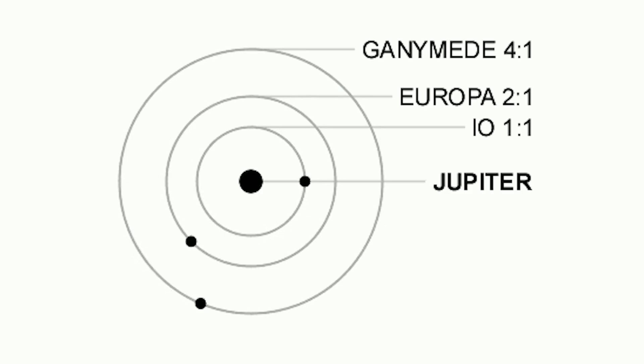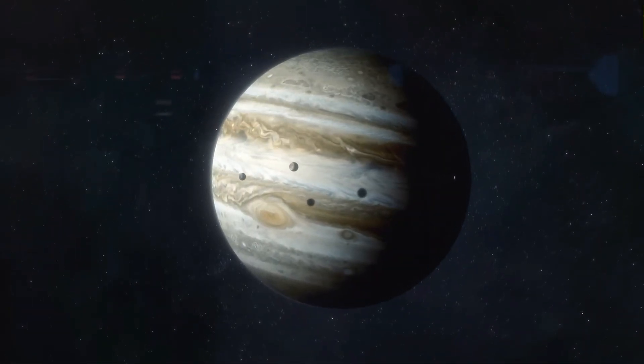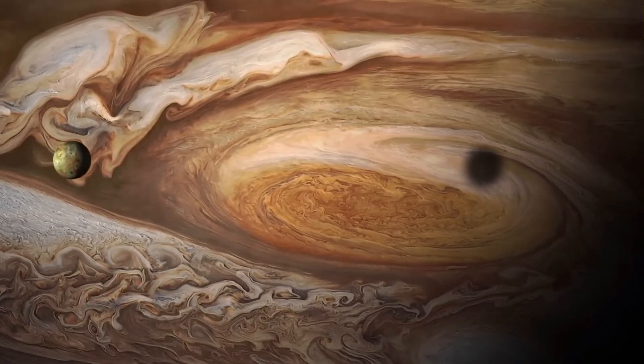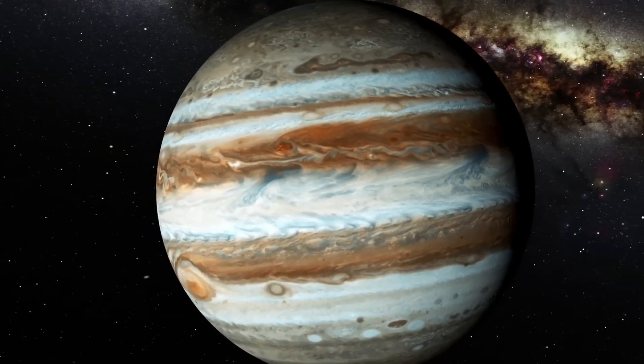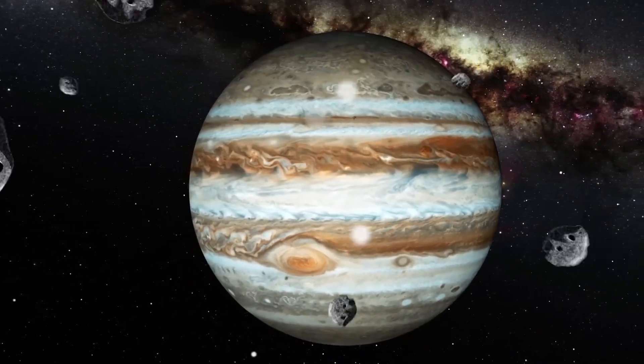When Ganymede orbits Jupiter once, Europa completes two revolutions, and Io completes four revolutions. This causes the orbits of Ganymede and Jupiter to be mutually locked and stable within each other. Despite the fact that Jupiter is the ruler of these moons, they do not remain completely motionless. When the planet's orbit is subject to gravitational interactions with its moons and other particles in the vicinity, there is a possibility that the orbit will occasionally change significantly.